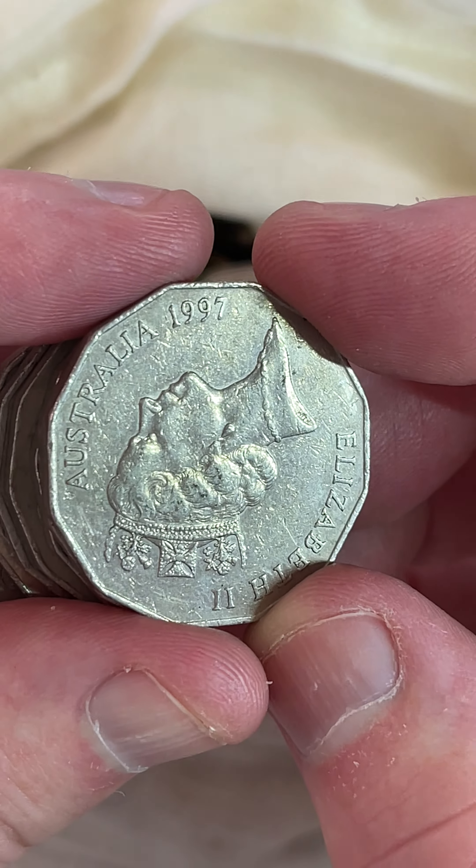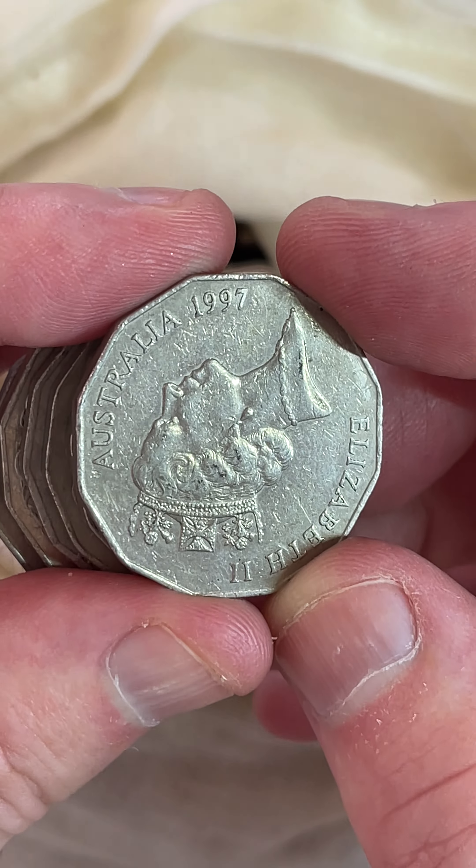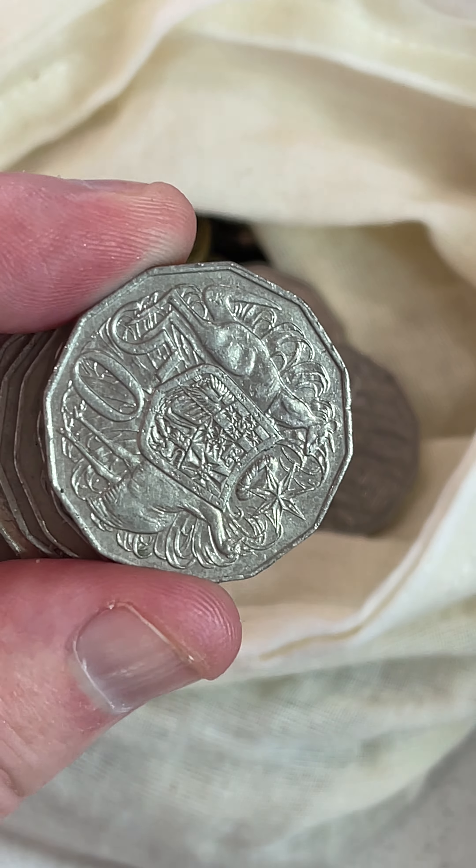The 1997s are a bit of a lower mintage date as well. So $1.20 to $21.50. 4.3 million of those were minted.